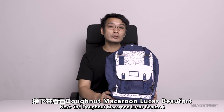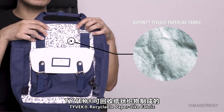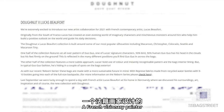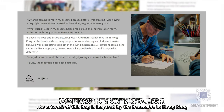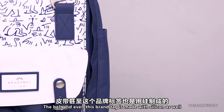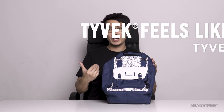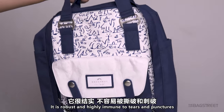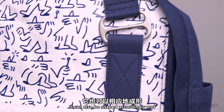Next, the Donut Macaron Lucas Beaufort. This is made with 600D Repreve polyester, but the part with the drawing is made with Tyvek — a recycled paper-like fabric. The drawings are designed by Lucas Beaufort, a French visionary painter who creates abstract characters with impactful colors. The artwork is inspired by the beachside in Hong Kong. The top handle buckle is silicone, and both the belt and brand tag are made with silicone as well. Tyvek feels like paper but is not paper, and feels like fabric but is not fabric — it is robust and highly immune to tears and punctures, resists stains for easy spot cleaning, and can be shaped and processed with different coating materials.